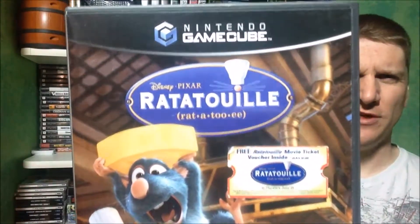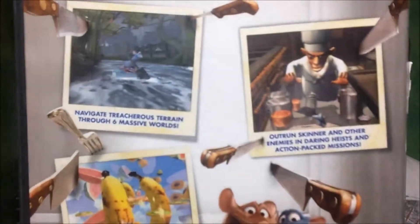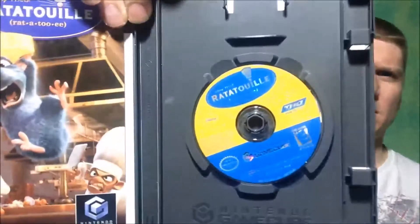Driving around, I went out of my way to go to another thrift store. For two dollars, picked up Ratatouille for the GameCube — it kind of looks like a platformer. That one was complete.